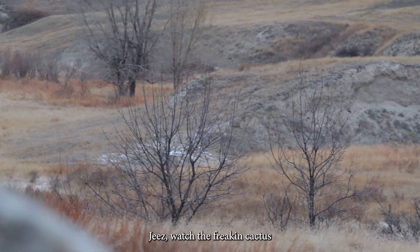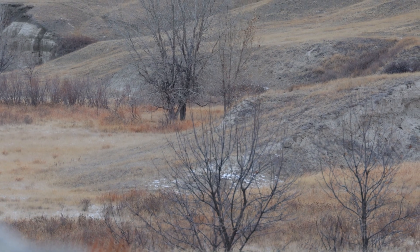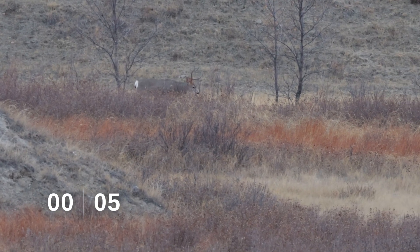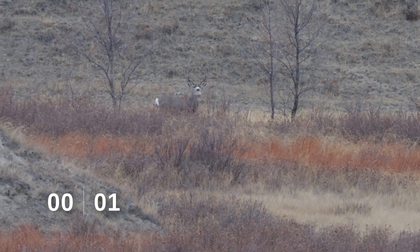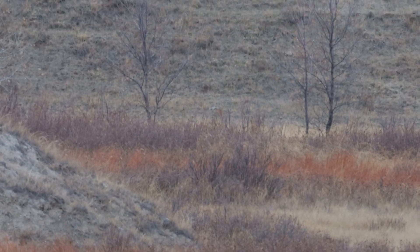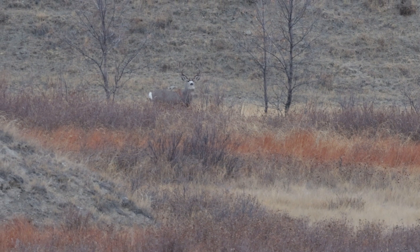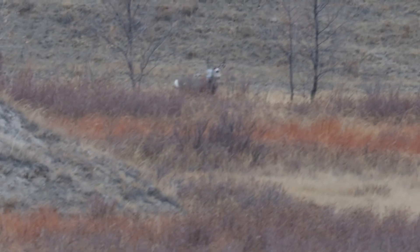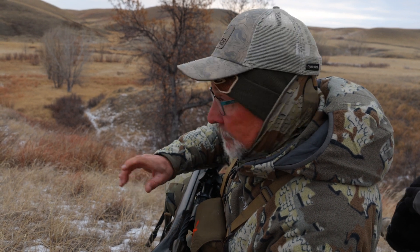He's watching for the cat. When the weather roars, we score. That was just pure rut action right there that put those deer in front of us like that. That's a mature buck.